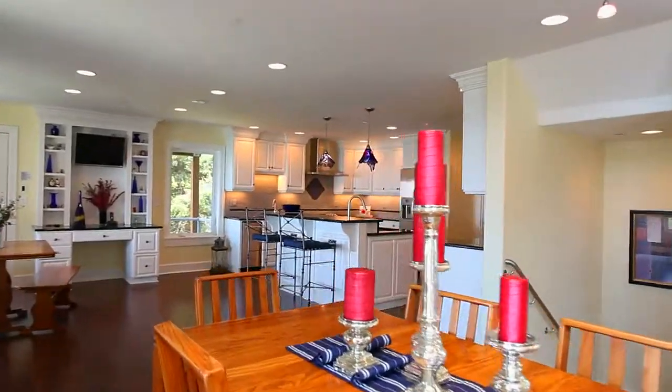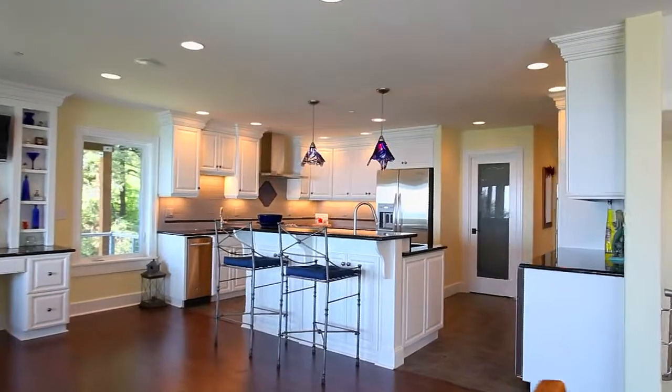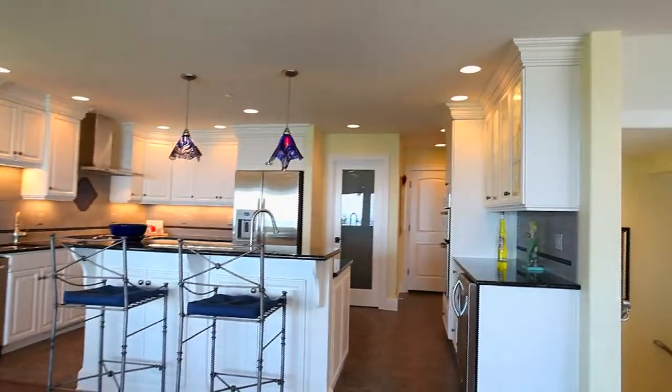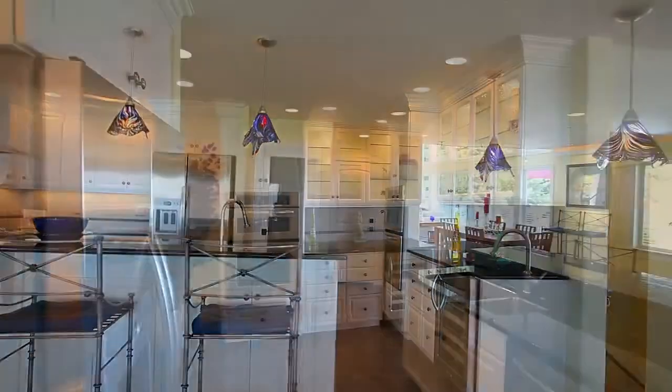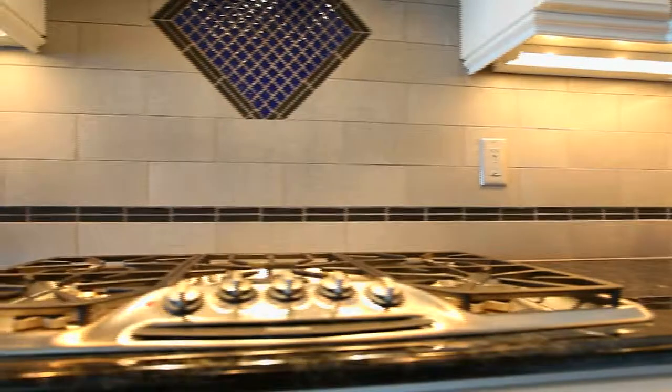The open and airy living space joins an expansive dining and kitchen area perfect for entertaining. The kitchen has everything on your checklist including a wine cooler, top-of-the-line stainless steel appliances, and a Thermador gas star stovetop.